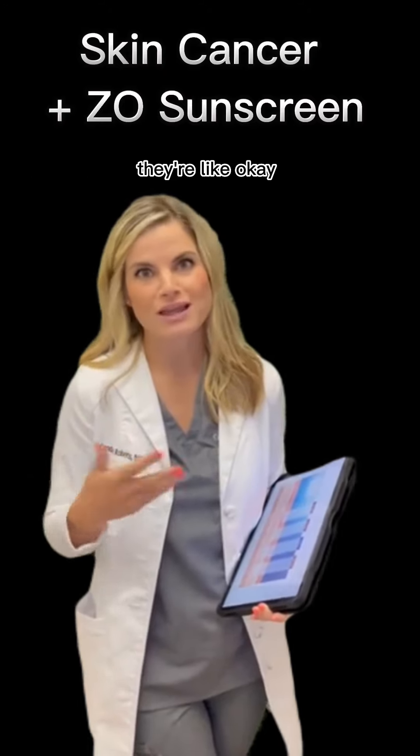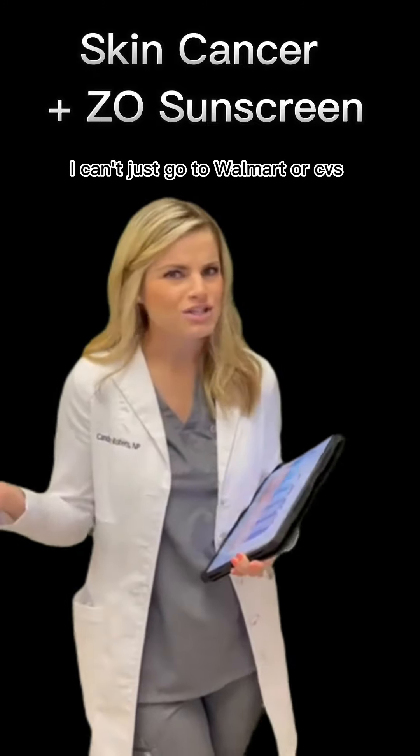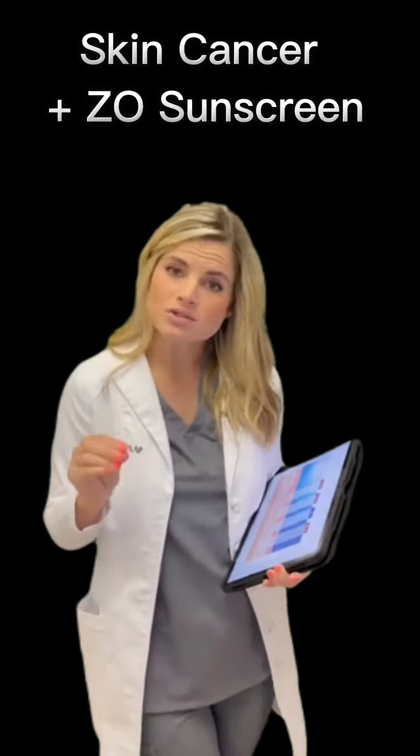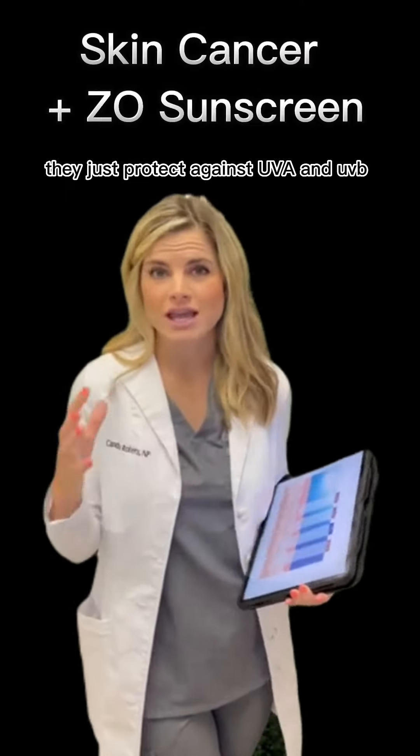A lot of patients get very overwhelmed. They're like, 'Oh Candice, you have five different options, I just need sunscreen. Can't I just go to Walmart or CVS and grab something off the shelf?' Yes, you can, but most of the time those products off the shelf just protect against UVA and UVB.